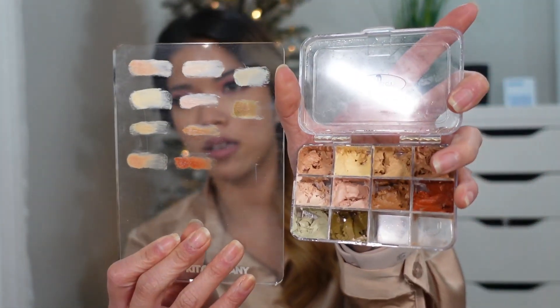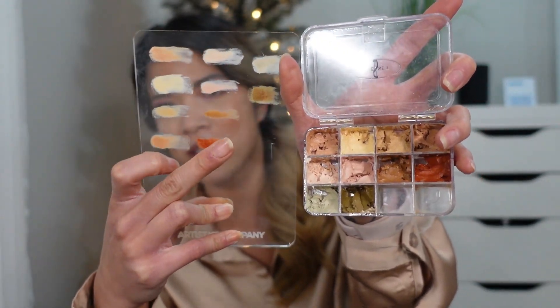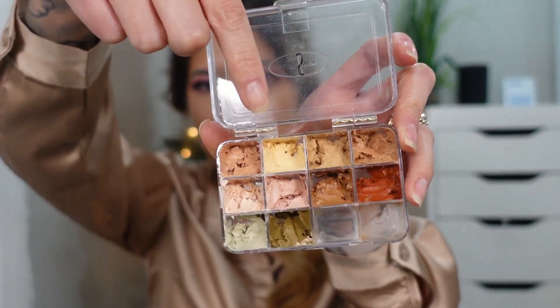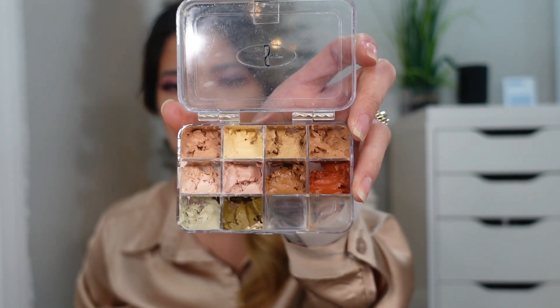These are all the swatches that came out of the Graftobian palette — this is the top row, this is the middle row, and then the other one I can't reach is the third row. These are more of a color correcting palette as opposed to an actual concealer palette, but some of the shades in here are actually really good at matching skin tones. These pink shades at the top can also be mixed in to neutralize things out a little bit more.